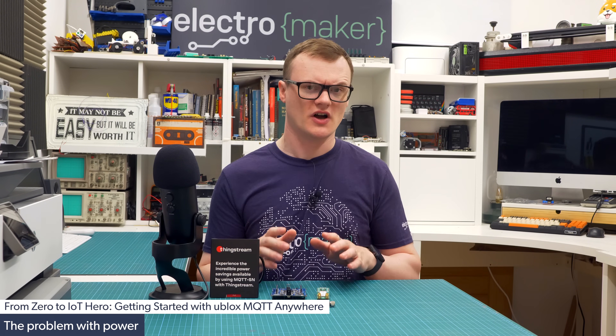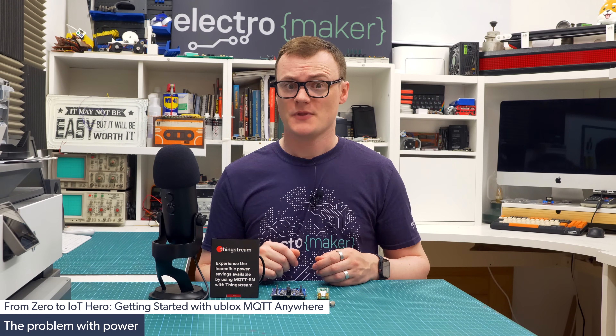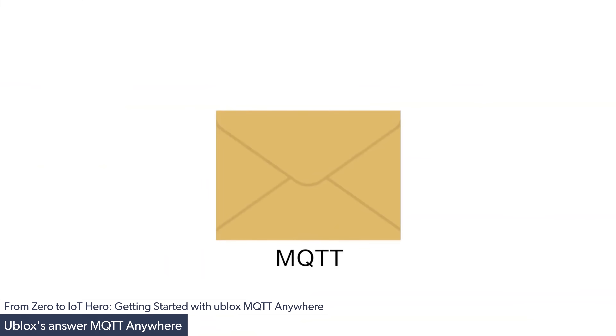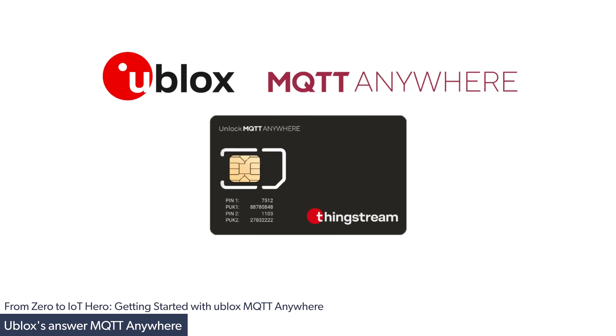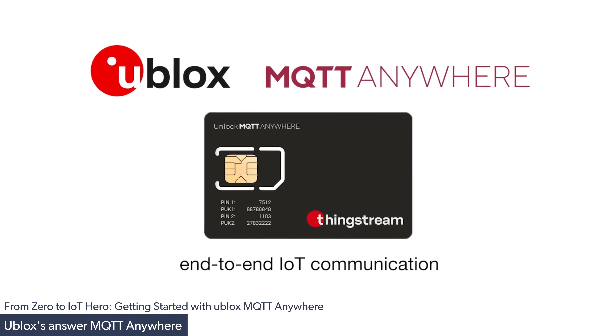So, is it all doom and gloom? Should we just give up on designing cellular IoT devices because traditional internet protocols and wireless energy consumption is just too high? Well, thanks to u-blox, the answer to that is a big fat no. u-blox's solution called ThingStream consists of a cloud-based MQTT broker and a global roaming SIM card with a private access point name, or APN.